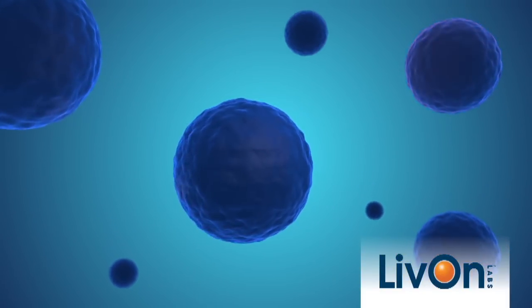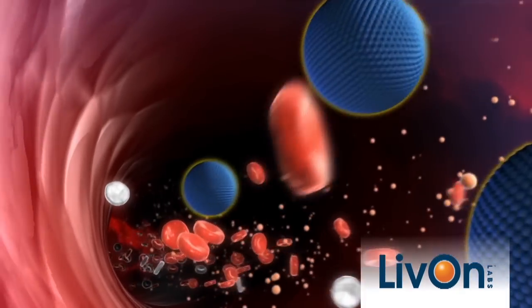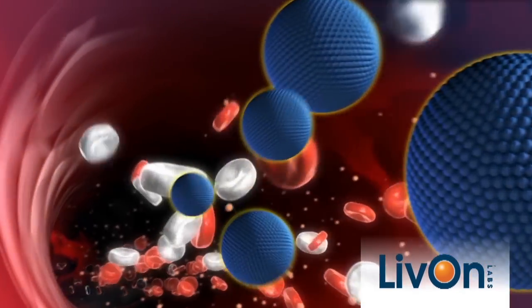Within minutes of ingesting lipospheric supplements, our nutrient-filled liposomes enter the bloodstream intact and release their active nutrients directly to the cells.